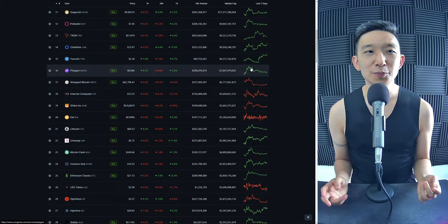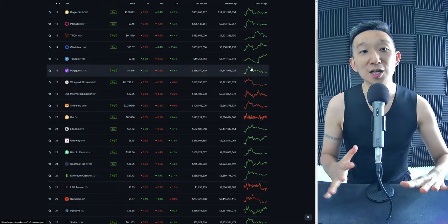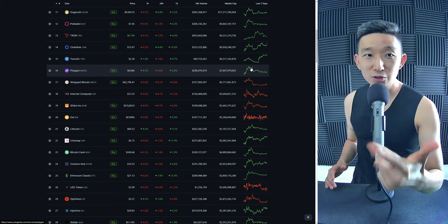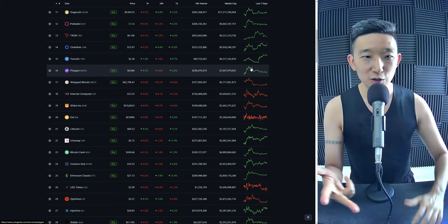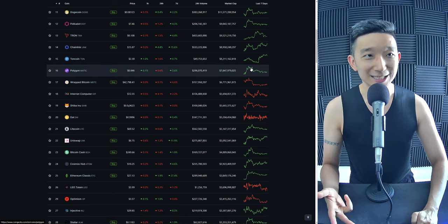Welcome back. Today we're going to take a look at the top 20 cryptocurrencies by market cap. We're going to start with Dogecoin at number 1, followed by Polkadot, Tron, Chainlink, Toncoin, Polygon, Internet Computer, and then we're at Shiba Inu at number 8. Let's get straight into it.